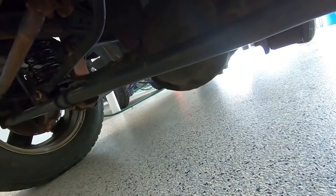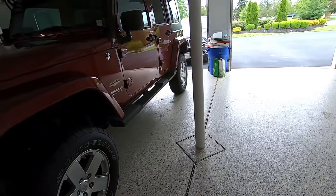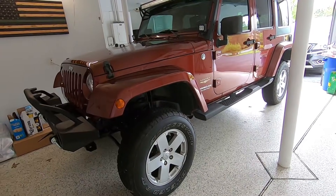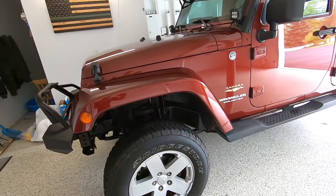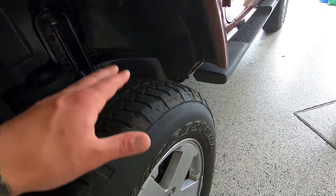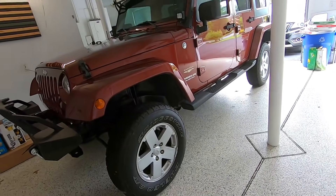It's a proper suspension lift — not a body lift, none of that crap — with all the right parts. The Jeep is now sitting high. It's only a three-and-a-half inch lift but it makes a huge difference. I was going to do before and after measurements, but you can already see there's so much more room in the fender, which should easily fit the tires we're going for.